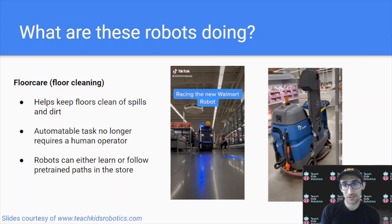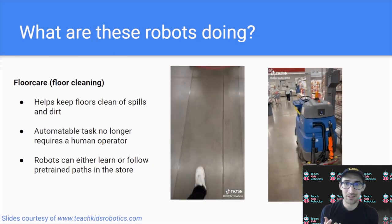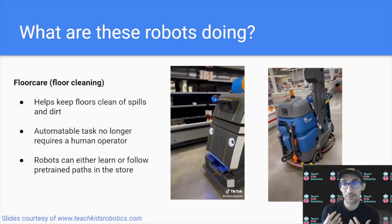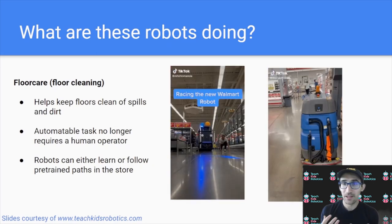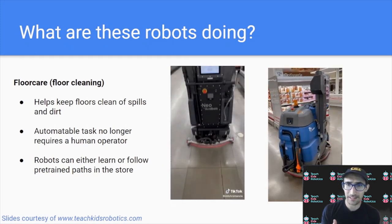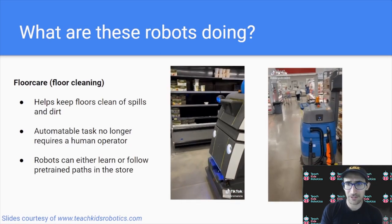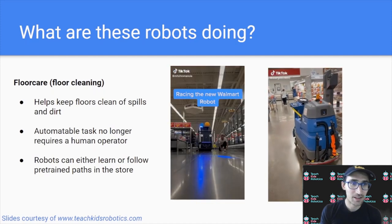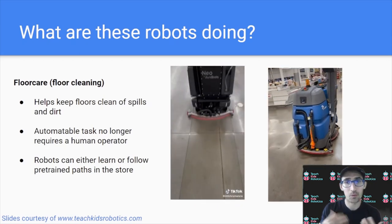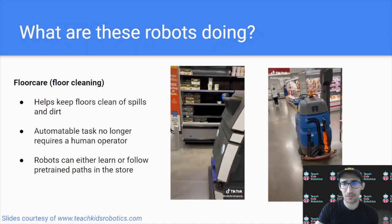These same machines that you can see human operators driving are now available in a robotic form factor. These robots, similar to the humans, have the same capability of cleaning the floors, but instead of being driven by a human, they are trained on a specific route that the robot should follow. They're able to clean the store without someone sitting and driving the machine. This is another example of an autonomous operation that a robot can do, freeing humans to focus on more high-value tasks like cleaning other parts of the store that require finer detail.